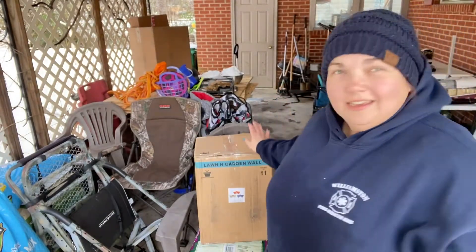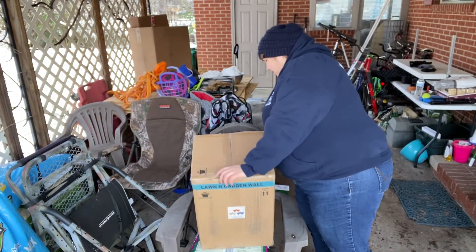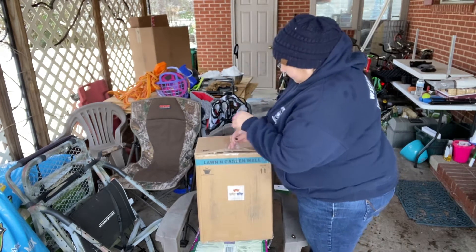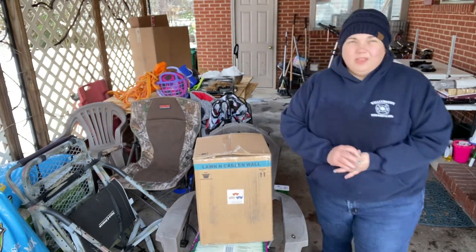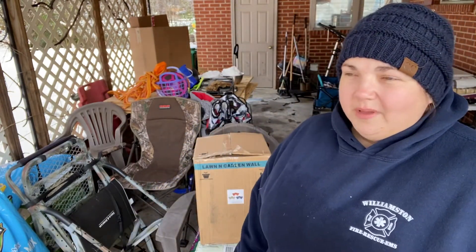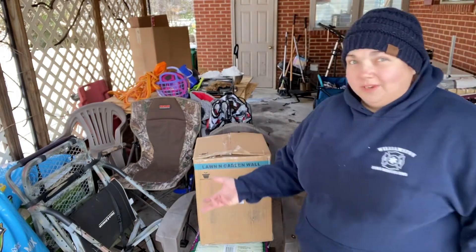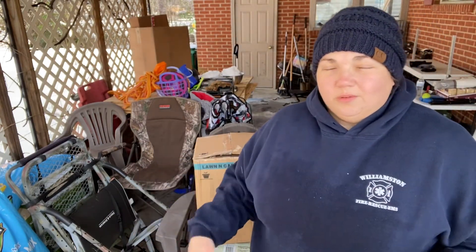I'm going to quit rambling and show you these planters. Here is my box of Dollar Tree tiered planters. I have already opened it to take a look. Anytime you order something in the mail and it's shipped to you, you always risk damage to the package, particularly if they're not packed too well. There were some damage to these when I got them, but for a dollar I can't complain too much. I do plan to reach out to the Dollar Tree just to say they were damaged — I don't know what they'll do.